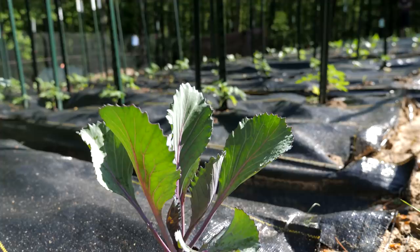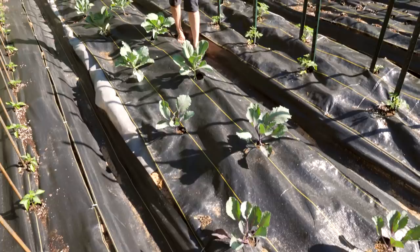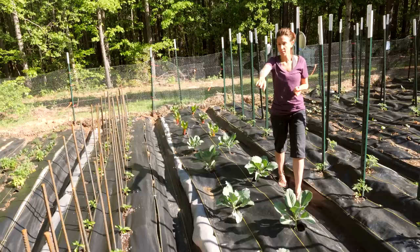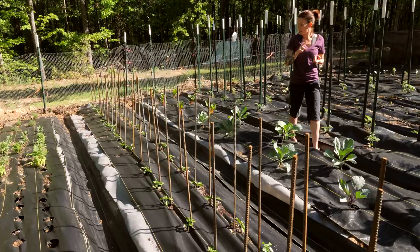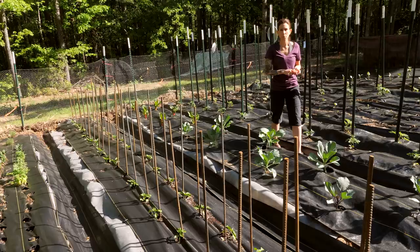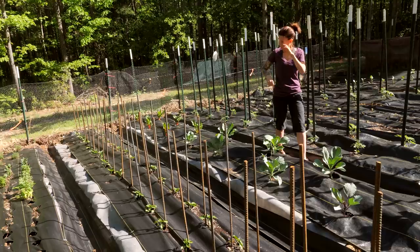These are my cabbages. I have four red cabbages here, and then these are early Jerseys that I planted here. Then at the end I have Swiss chard. Right next to that, these are all of my peppers — I planted a variety of peppers, all sweet peppers except for four jalapeños. I have banana peppers, orange, and some sort of red pepper — California bell, I believe. They're doing pretty well, though something has been eating a little bit of these. Up front, I had two empty slots so I put a couple of eggplants.